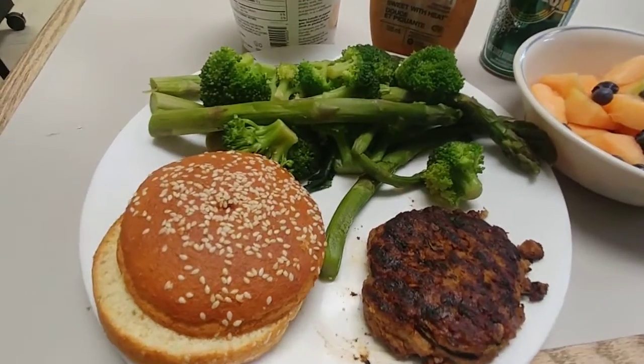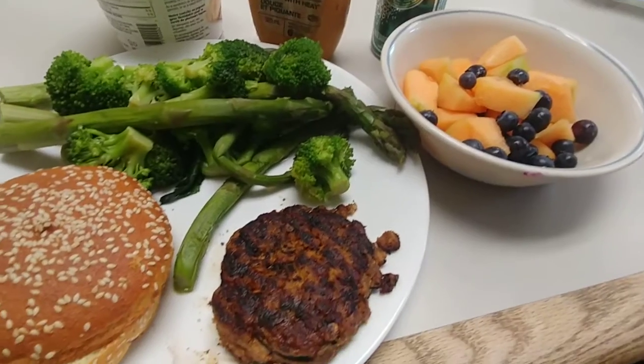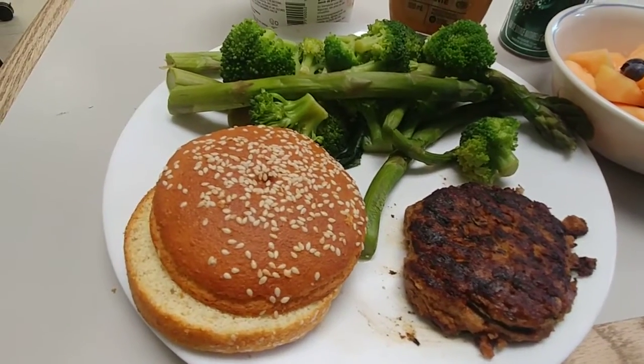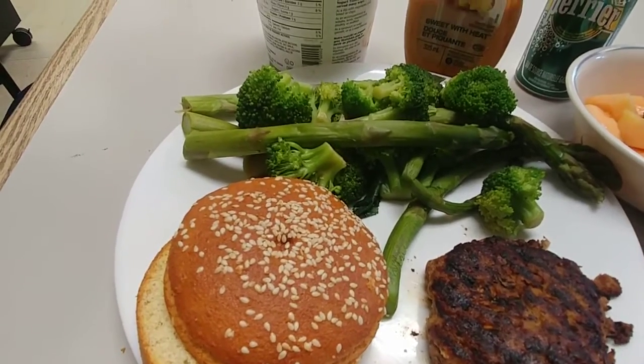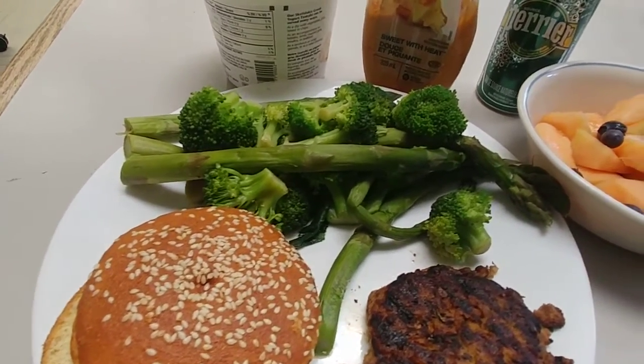Hi guys, it's Risa. I'm not at home, I'm at work, and I just wanted to show you what's for lunch and what kind of foods I ate when I was on my weight loss journey, when I was losing weight.